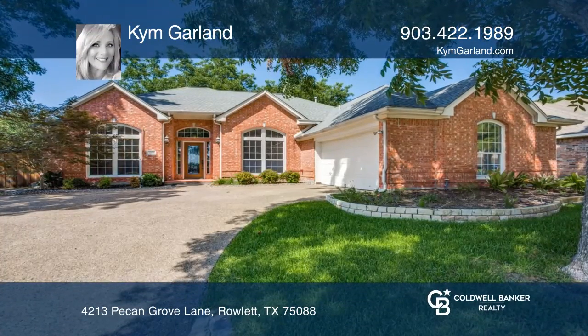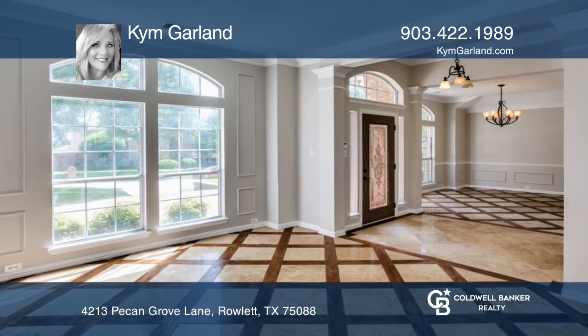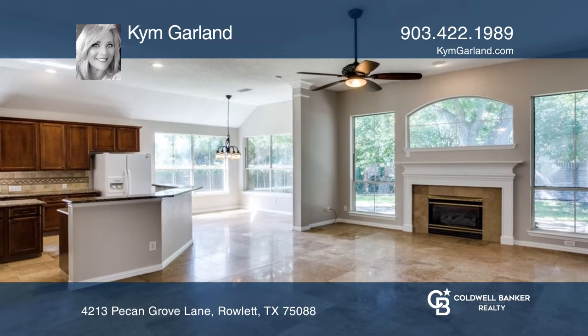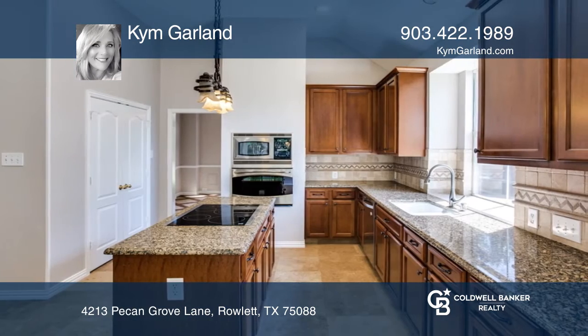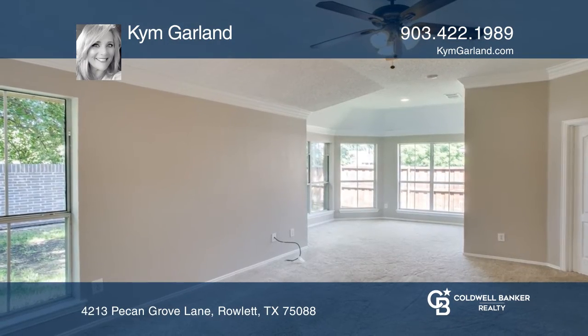This gorgeous custom home is located in a highly sought-after neighborhood with beautiful details throughout. Recently updated, this home offers spacious formal living and dining with travertine flooring and hardwood inlays. The kitchen opens to the family room.